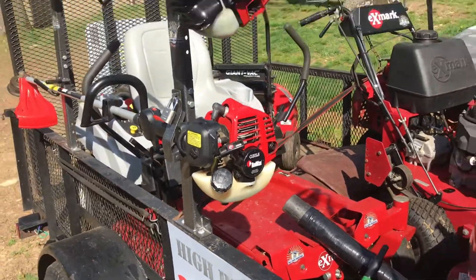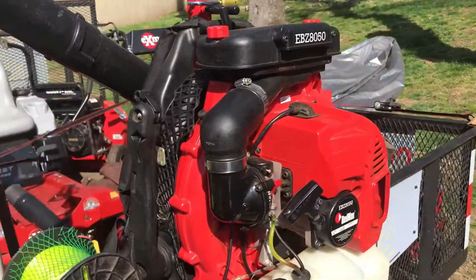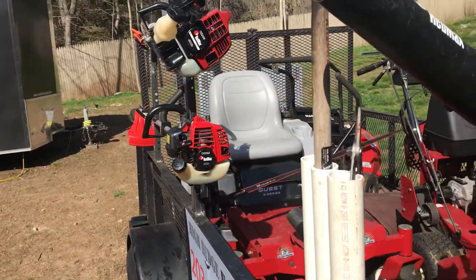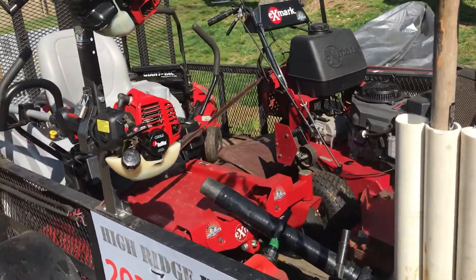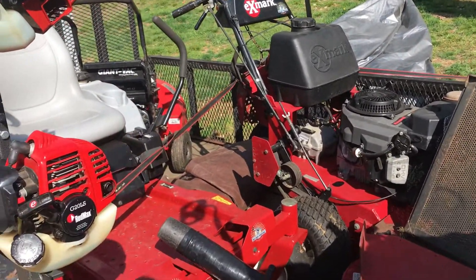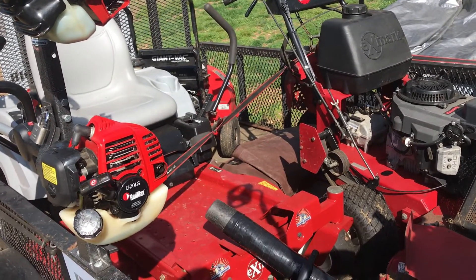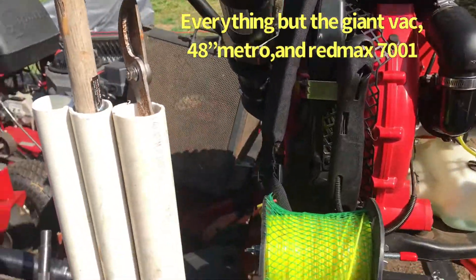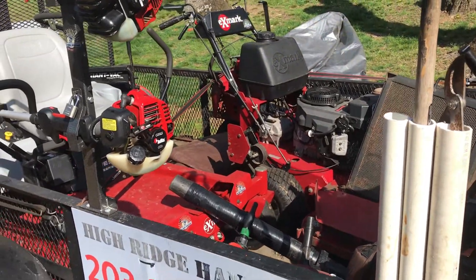It looks good - it's a nice complete set. If you want to start a lawn business and you watch my videos, I purchased all this stuff basically on Facebook Marketplace. It took me time to find good equipment that was almost brand new, and it takes time. If you want to go out and spend top dollar, go ahead - but make sure you have the work to back it up.